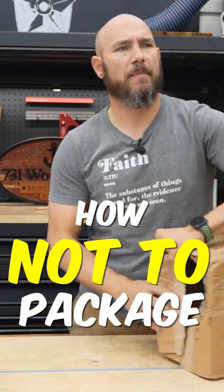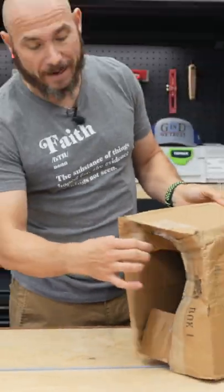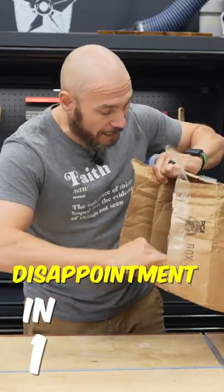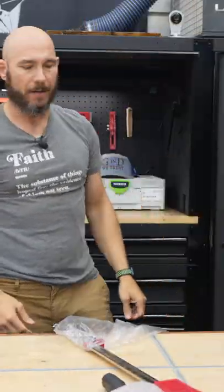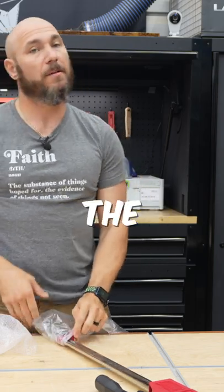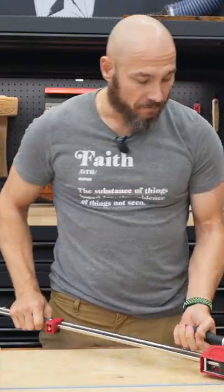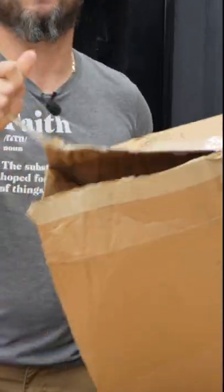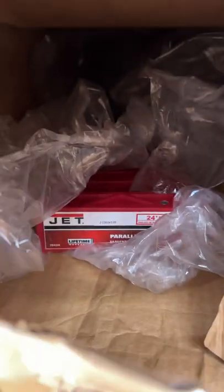This is probably the most expensive clamp I purchased out of this whole set, and this is how it came — partially opened, just like this, laying in there. That's trash. You're gonna charge me the most for any clamp and send it like that? I really can't believe it didn't fall out, because the box was held together with one piece of tape on something that weighs this much, with this much empty space inside.